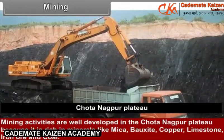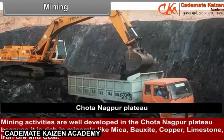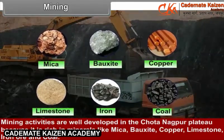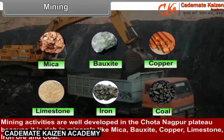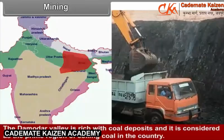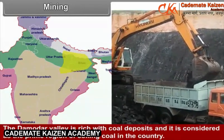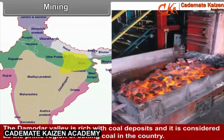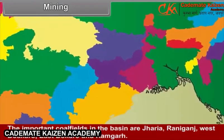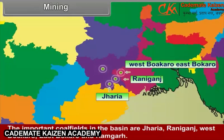Mining activities are well developed in the Chhota Nagpur Plateau because it is rich in minerals like mica, bauxite, copper, limestone, iron ore, and coal. The Damodar Valley is rich with coal deposits and is considered the prime region of coking coal in the country. The important coal fields in the basin are Jharia, Raniganj, West Bokaro, East Bokaro, and Ramgarh.